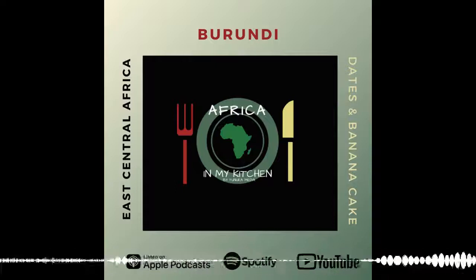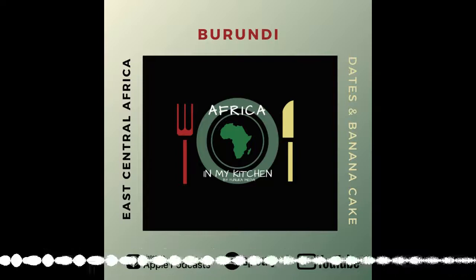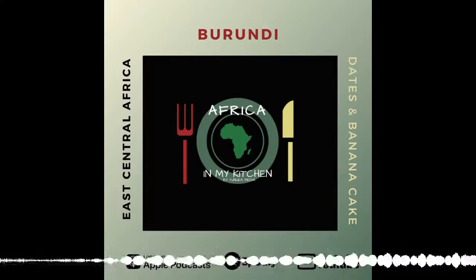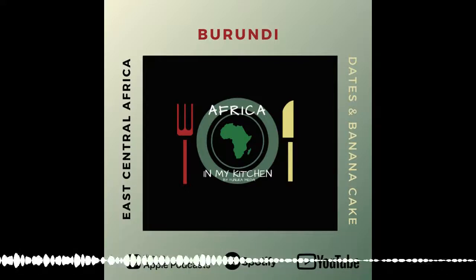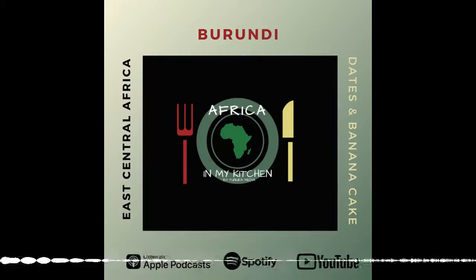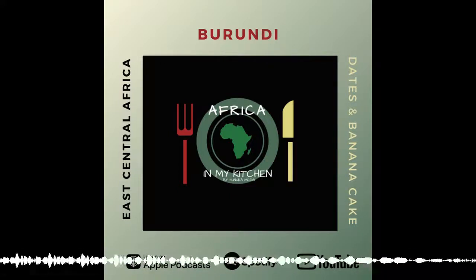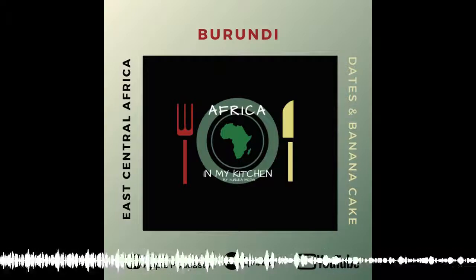So on to the dish — as mentioned, this is a dessert, kind of like a cake. The main stars are banana and dates. What you'd be looking at is essentially a plain vanilla-flavored cake with a layer of dates and bananas sandwiched between two layers, then topped with sugar and cinnamon. It sounds absolutely glorious.